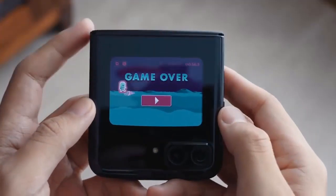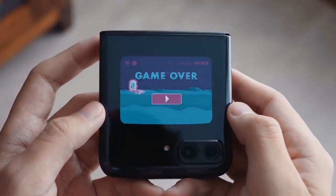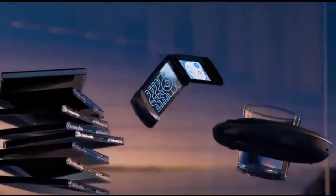Another notable change is the dual-lens rear camera setup, though there is no word on whether more color options will be available this year aside from the usual black trim.